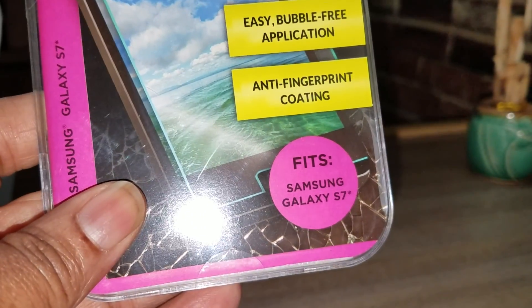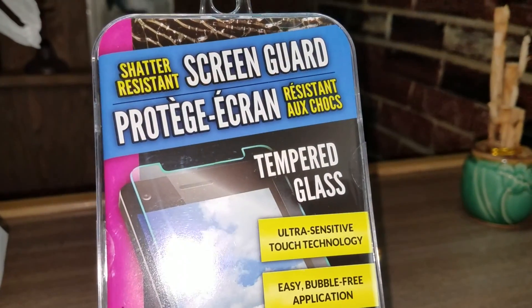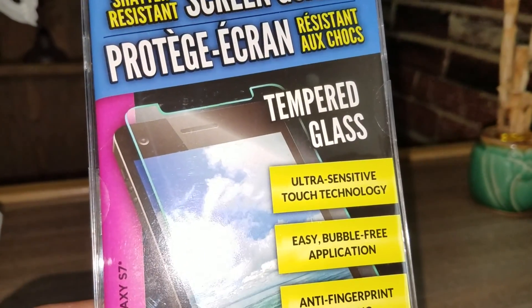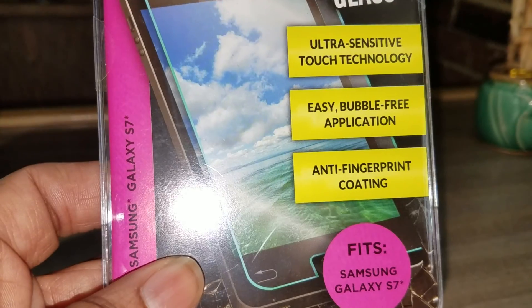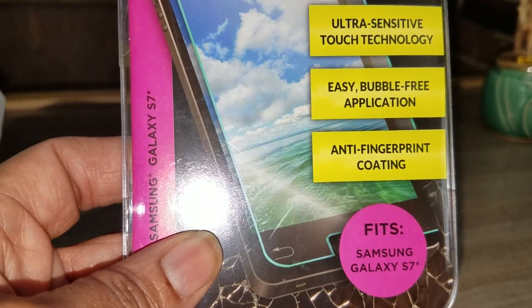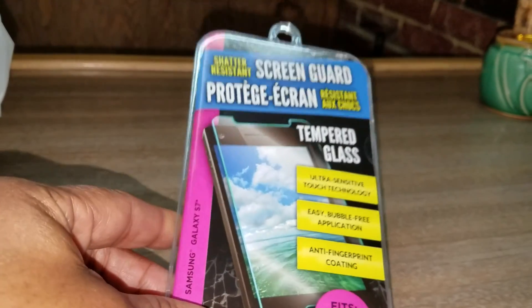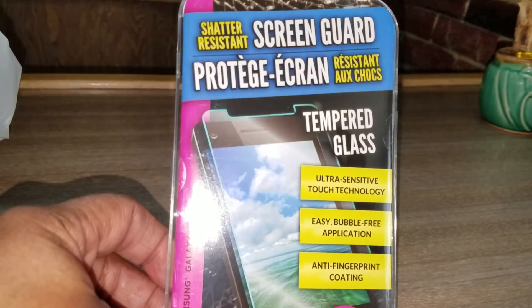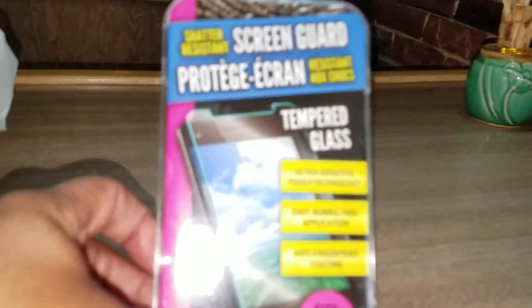Also, I bought this. It's for my Samsung Galaxy S7. And this is a shadow-resistant screen guard, tempered glass, ultra-sensitive touch technology, easy bubble-free application, anti-fingerprint coating. So, I'm going to try that because I need a tempered glass, some type of protective screen for my phone. And it's shadow-resistant.